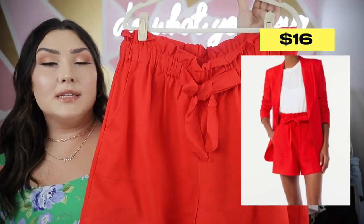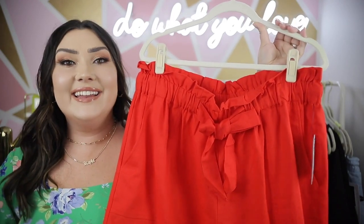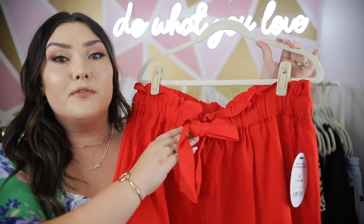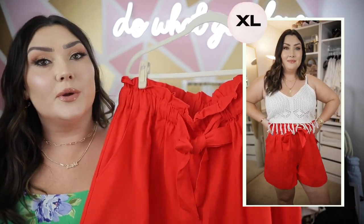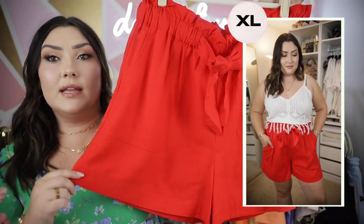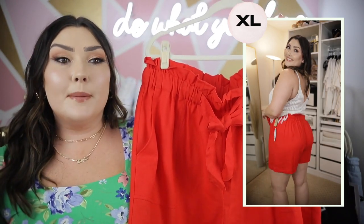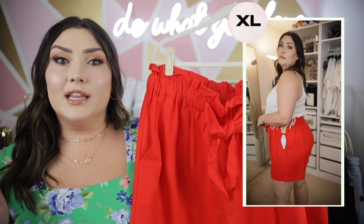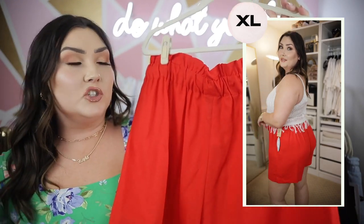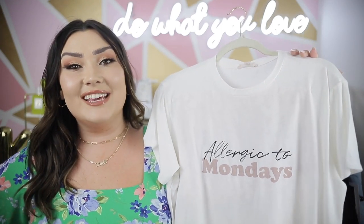Another pair of bottoms you could wear with the crochet tank are these red shorts. They have a paper bag waist in a linen material — a vibrant bright red, perfect for the 4th of July. I love the little adjustable bow in the front, and they do have pockets. The length looks really nice. I sized up and probably shouldn't have — this brand is definitely true to size, so you don't need to size up. The back is pretty much plain with no pockets.